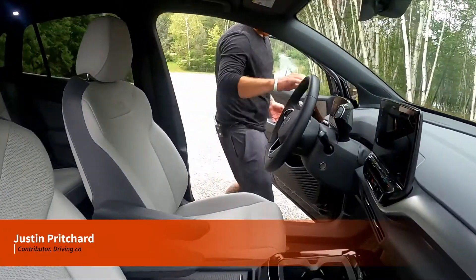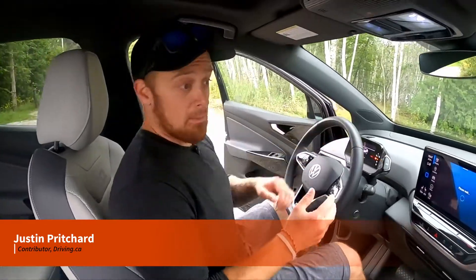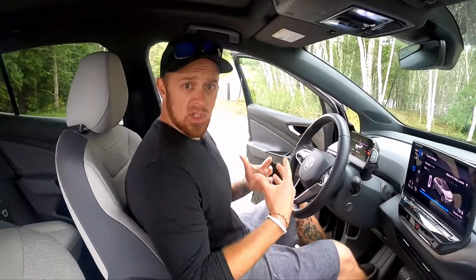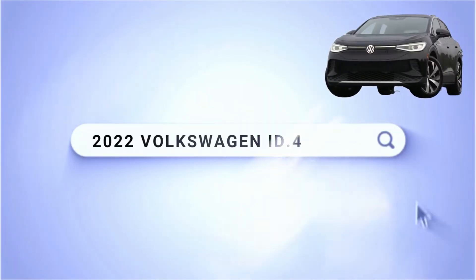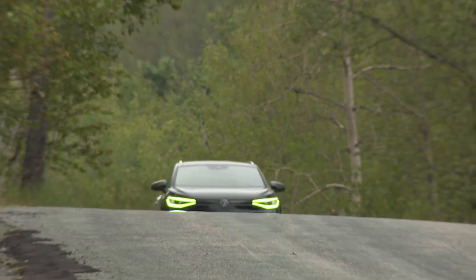Let's help you visualize the size of the ID4 in case you haven't seen one in person yet. We want to show you what you can expect in terms of interior volume and passenger space. In this video, we're answering the most popular web search questions about the Volkswagen ID4.